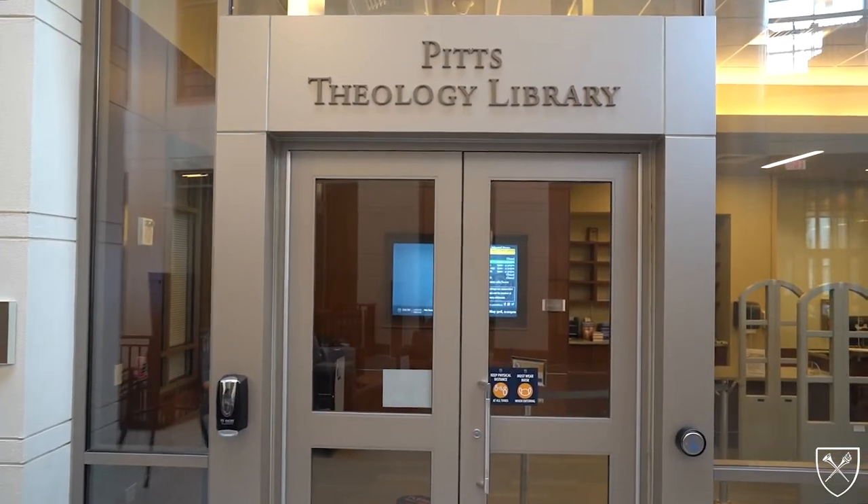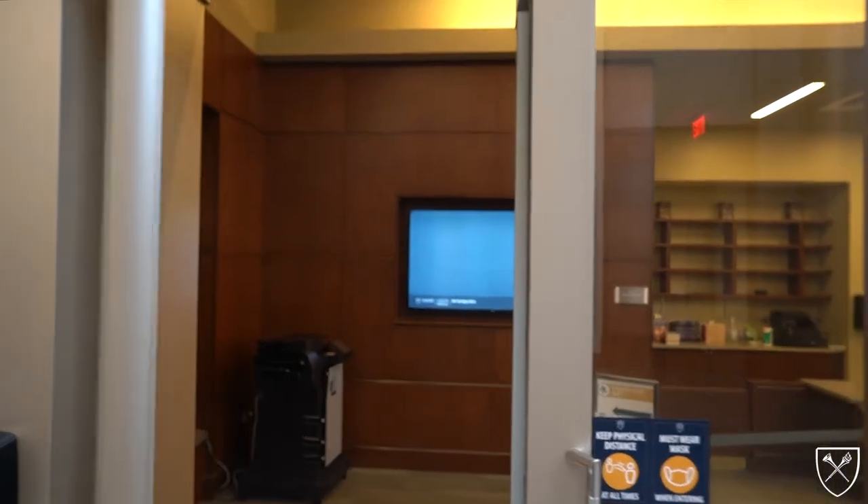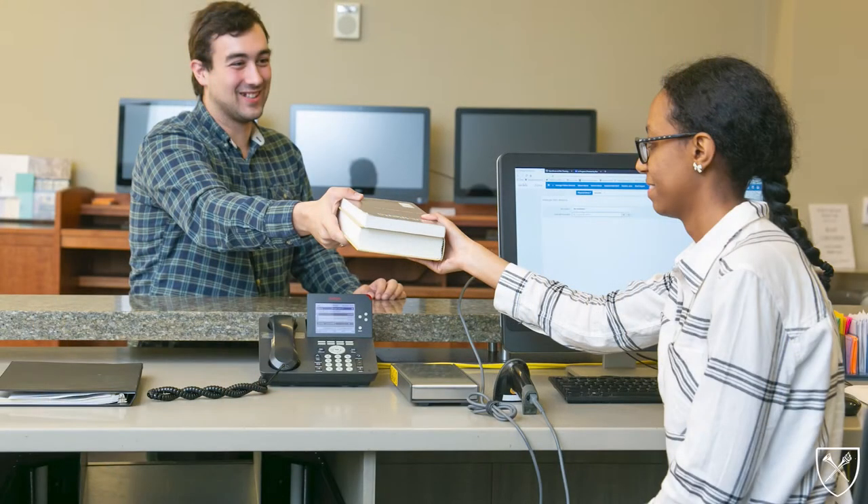Pitts Theology Library's main entrance level is designed to encourage collaboration between students, faculty, and library staff. The circulation desk at the entrance is the main service desk of the library, staffed by student workers and a Pitts Public Services staff member all hours that the library is open.